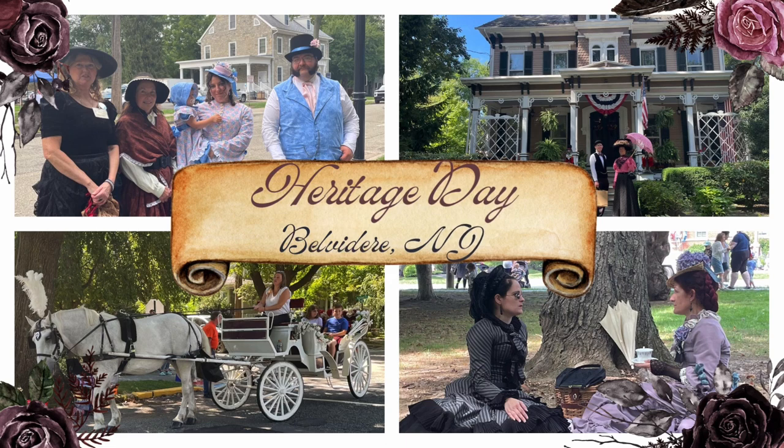So Heritage Day — there's vendors, there's live music, there is all kinds of reenactments, they have cemetery tours, book signings by authors. There's really everything you can imagine all up in this big square. I'm going to take you today to show you around so you guys can see what Heritage Day in Belvedere, New Jersey is all about.